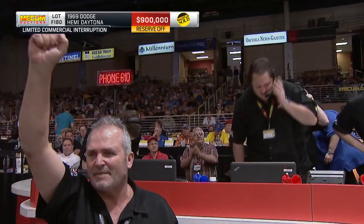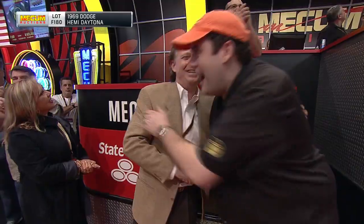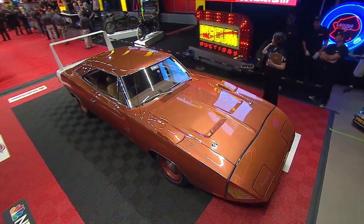$900,000 for the first of the Welborn collection. Congratulations to Tim and Pam Welborn — what a way to start this off. That's got to put a smile on his face early. Oh, my goodness. Big hug — they are happy, and this crowd is buzzing.